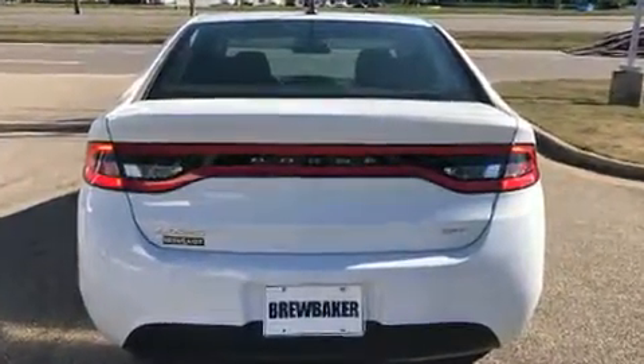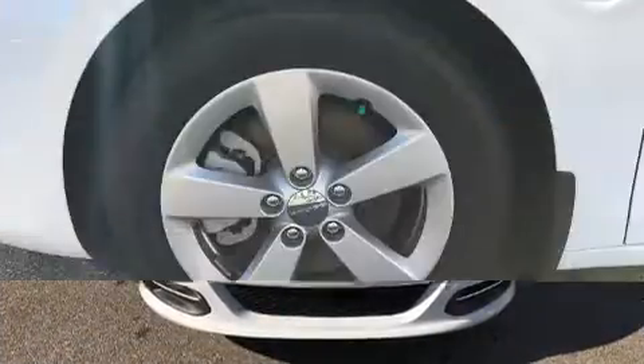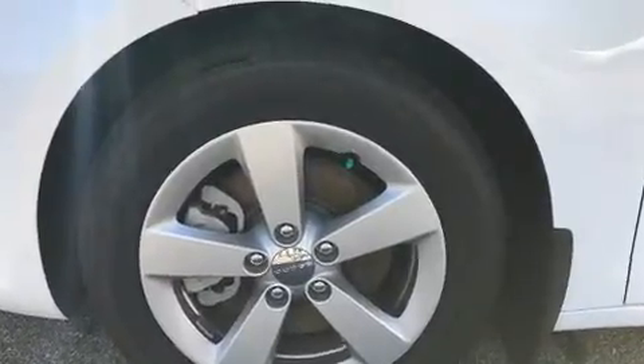All of the premium features expected of a Dodge are offered, including front and rear reading lights, an outside temperature display, remote keyless entry, and more.